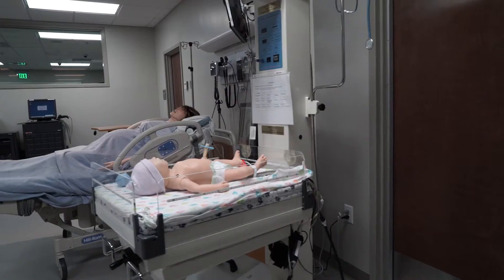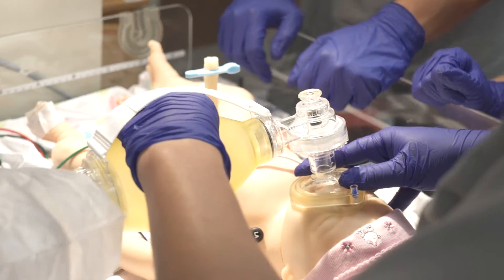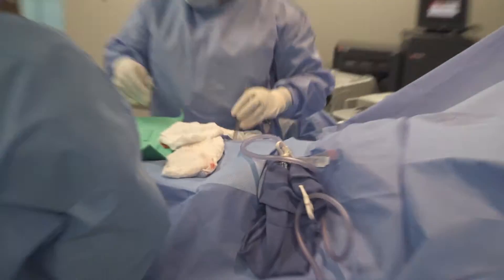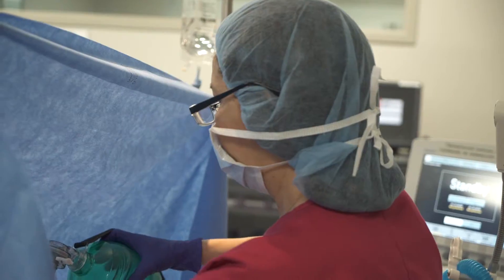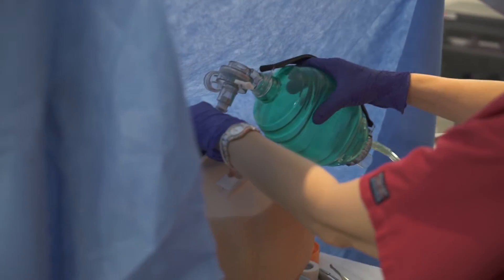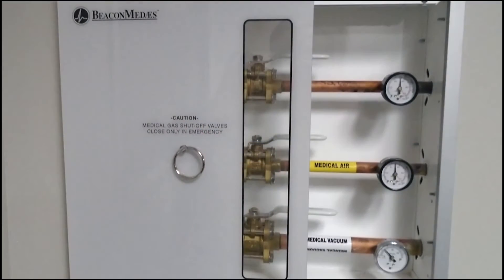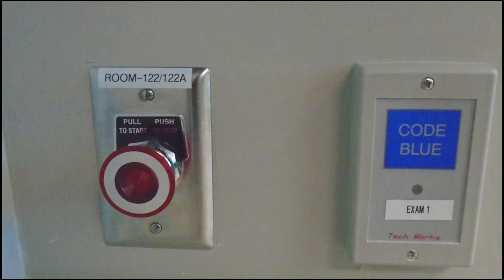The second floor hospital rooms comprise a birthing suite with a birthing bed, medication station, fetal heart monitor, and an infant warmer. The medical surgical, critical care, and ER trauma rooms are equipped with real hospital furniture, medical gases including oxygen, compressed air, and suction. There is an emergency medical gas shutoff valve to simulate a power outage that may occur in a major storm or fire.